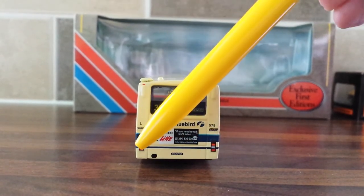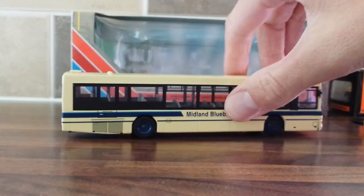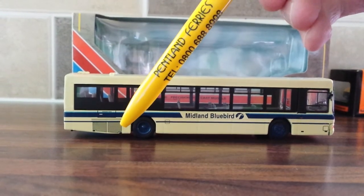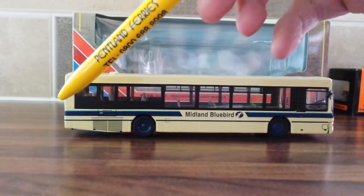It's got the Scania sign, exhaust, indicators, brake lights, and reverse lights. Down the near side of the vehicle we have grills — not fans — basically engine grills, because the engine is housed in the back section of the vehicle.